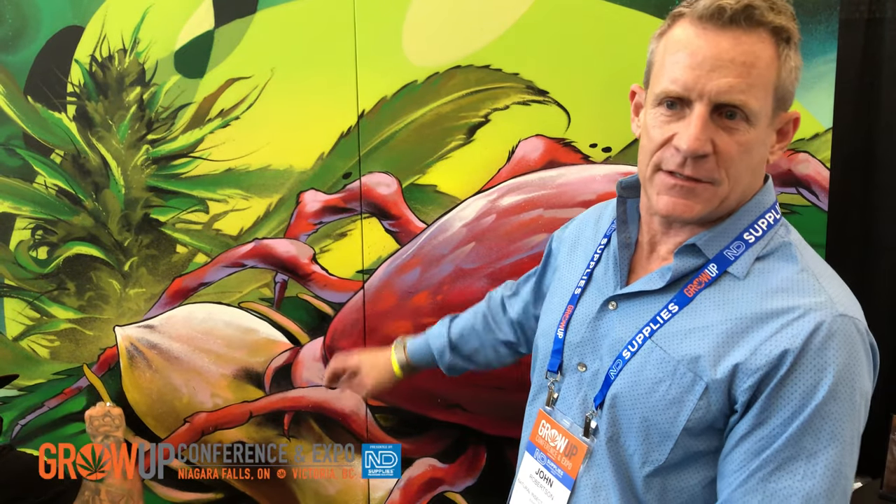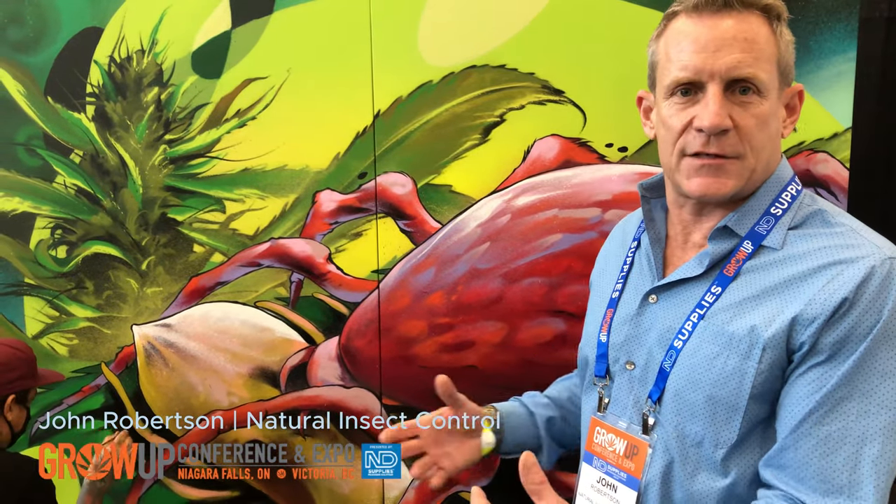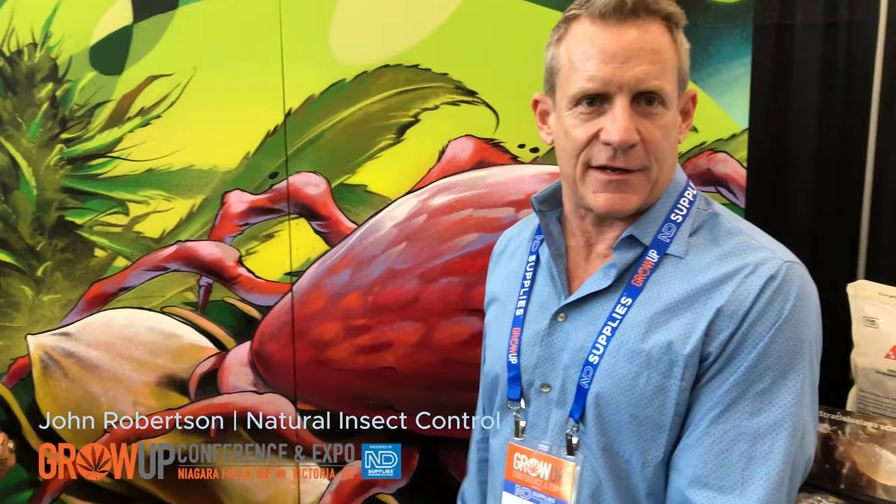Two-spotted spider mites are a typical pest in cannabis and pervasive throughout the cannabis industry. So this is all about controlling nature with nature. In essence, we sell carnivores that eat vegetarians — that's what we like to say. That's kind of who we are.